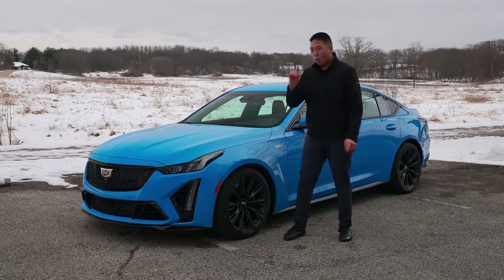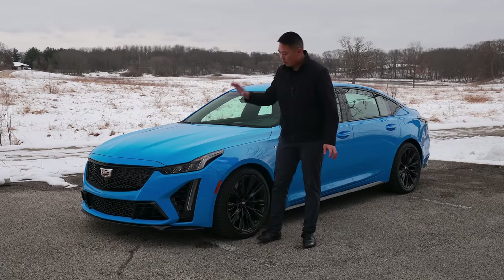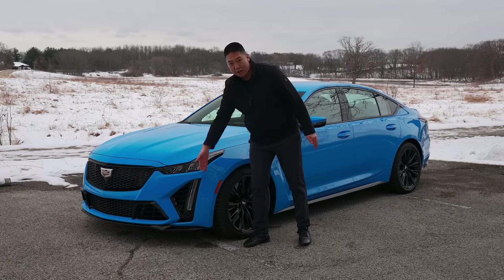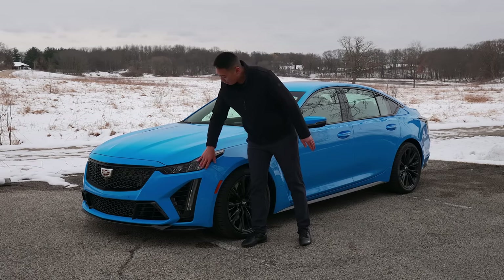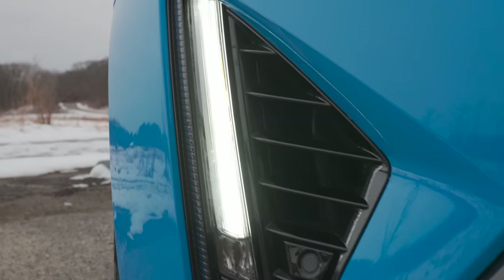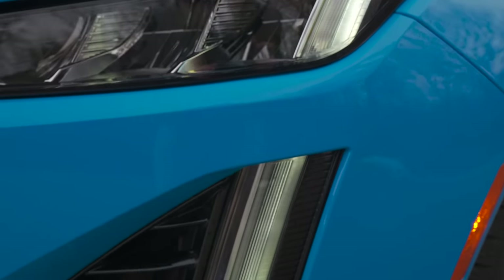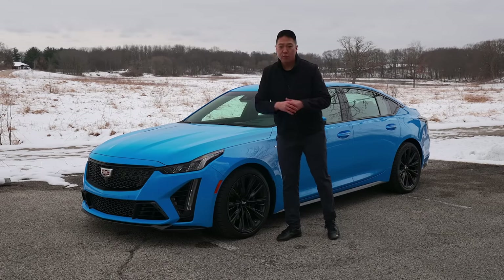You get blacked-out trim. One big way to tell the difference between the CT5 and the CT4: they all have that signature Cadillac vertical running light — this blade. On the CT5 it cuts through the front bumper, whereas on the CT4 it sits in front, so that's one of the easy things to look at to tell the difference between the big brother CT5V Blackwing and the little brother CT4.